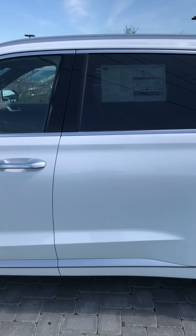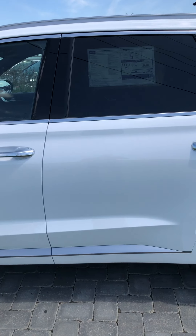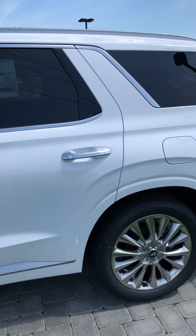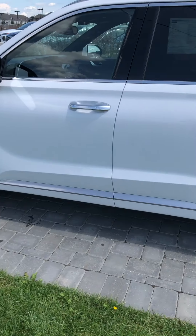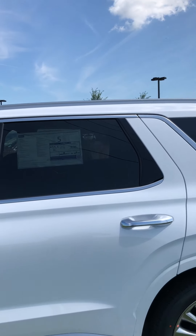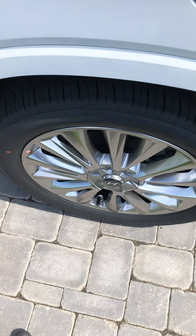The BlueLink subscription is free for five years, and after that it's going to be between ten to seventeen dollars a month depending on which package you go with. At that point nobody's paid for it yet, so we don't know exactly what promotions they'll have, but if you have a vehicle from us, I'm sure they're going to help you out.